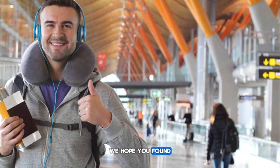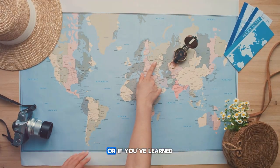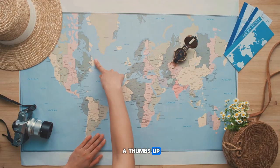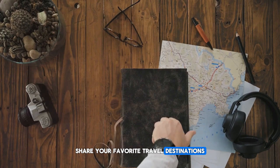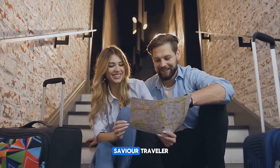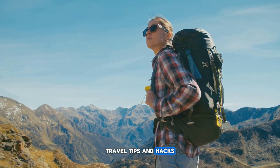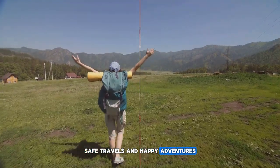We hope you've found these travel hacks useful. If any of these tips resonated with you or if you've learned something new today, please give this video a thumbs up. We'd love to hear from you — share your favorite travel destinations and any travel hacks of your own in the comments section below. And if you're keen on becoming an ever-savvier traveler, don't forget to hit the subscribe button. We've got plenty more travel tips and hacks coming your way. Thank you for tuning in — safe travels and happy adventures!